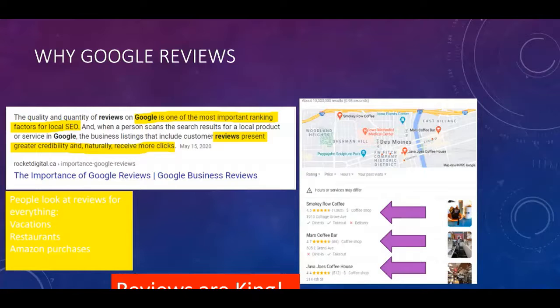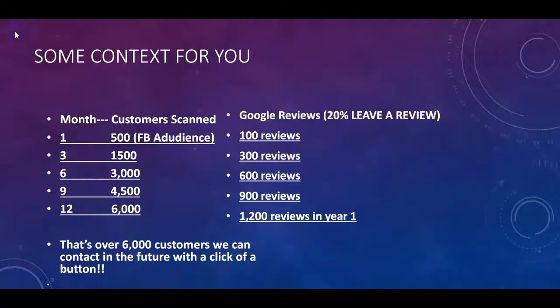To give you a bit of context: in month one, let's say 500 people scan your QR code and you get 100 reviews. Skip to month six — you now have an audience of 3,000 people who scanned your QR code and 600 Google reviews. I'm keeping it conservative at only 20 percent of people leaving a review. By month twelve, that's 6,000 people who have scanned your QR code and over 1,200 reviews in one year.